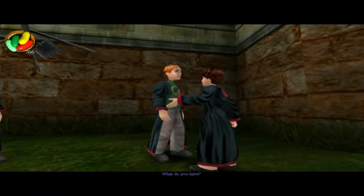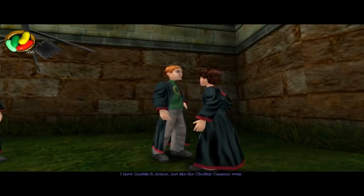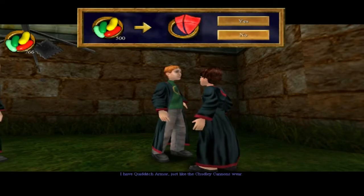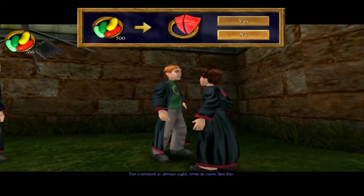Hey Harry, want a tray? What do you have? I have Quidditch armour, just like the Chudley Cannons wear. The customer is always right, even in cases like this.